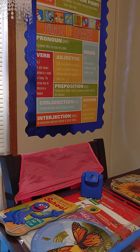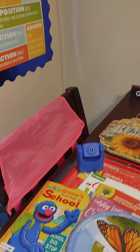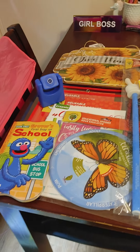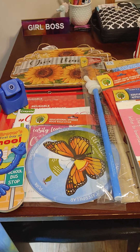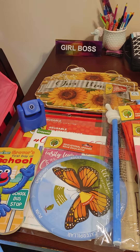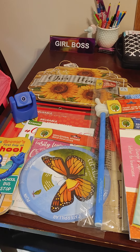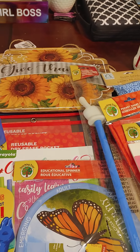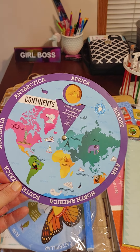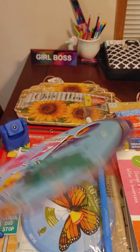This chair cover — we have had this for all three years we've homeschooled. It is also from Dollar Tree. We really had to stretch it to get it on this kitchen table chair, but it still fits. I've shown you guys in another video my daughter's wheel that she likes for geography. Got that last year or the year before at Dollar Tree. Super cool.